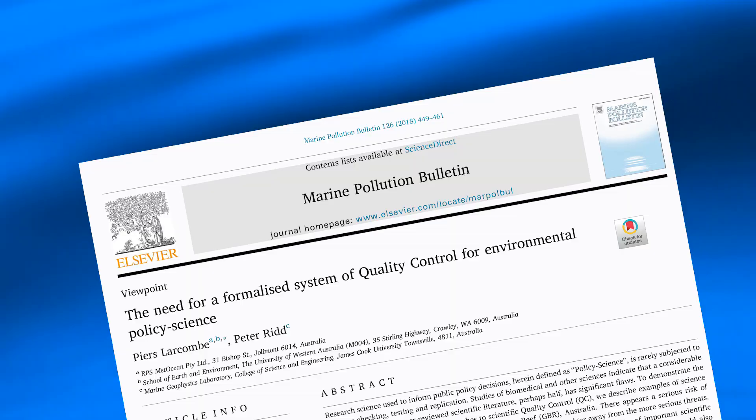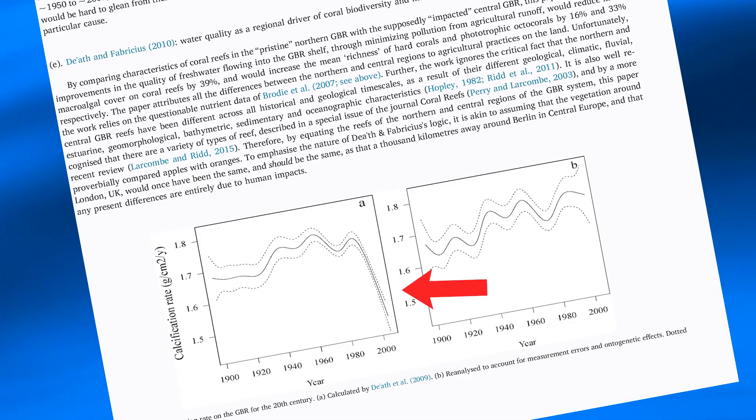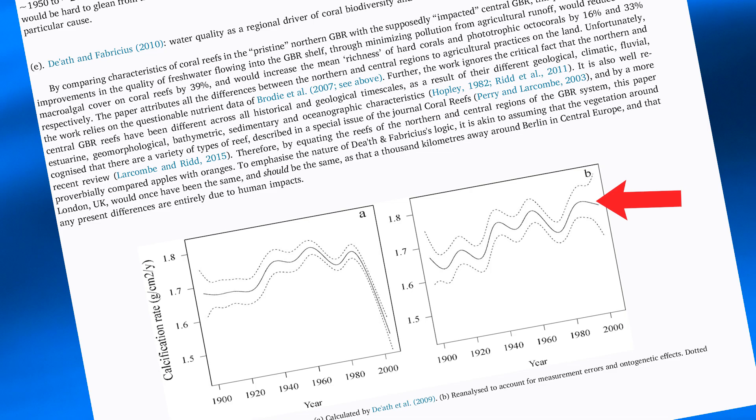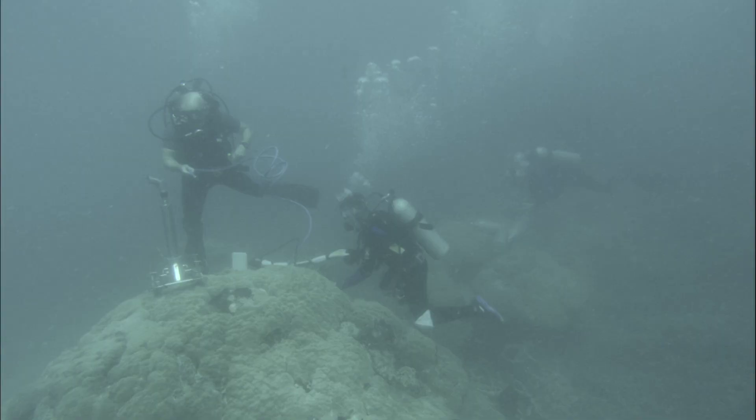We then filtered the data so we only looked at genuinely the older coral layers. And when you did that, this supposed incredible drop in growth rate between 1990 and 2005 just disappeared. What it was — they finished one methodology in 1990, another methodology in 2005. This supposed fall was just a change of methodology.